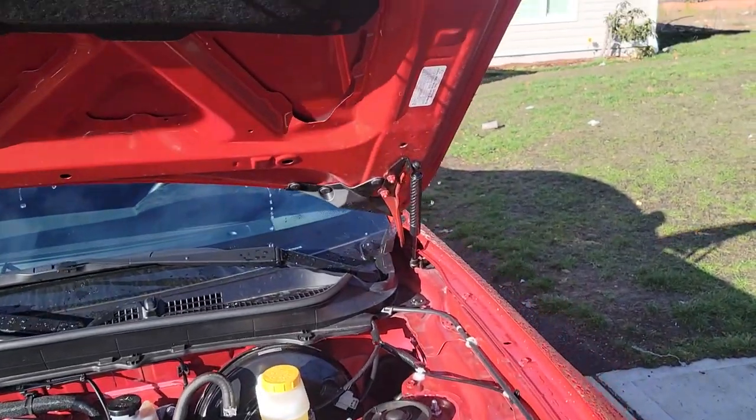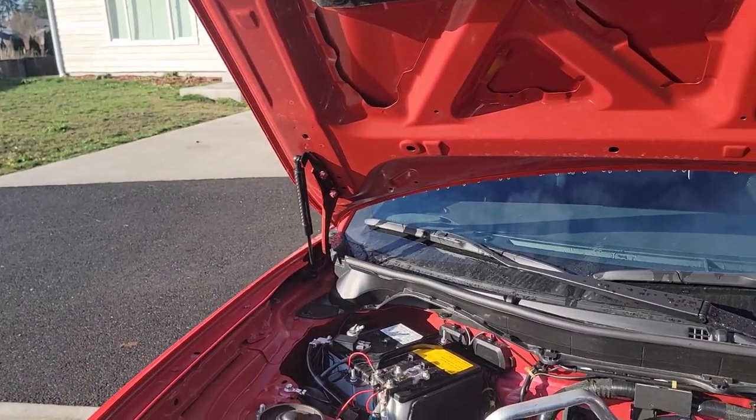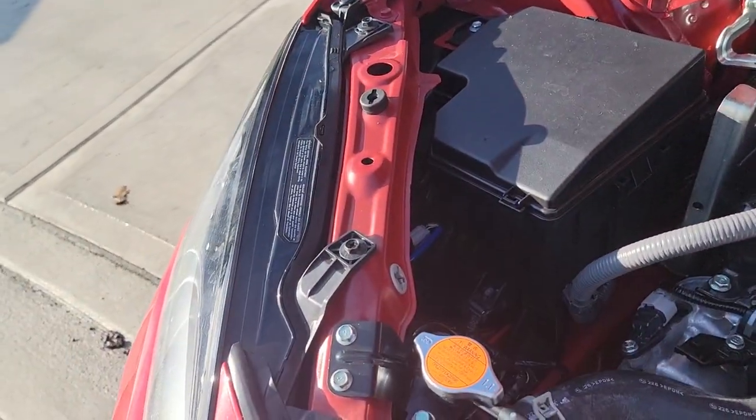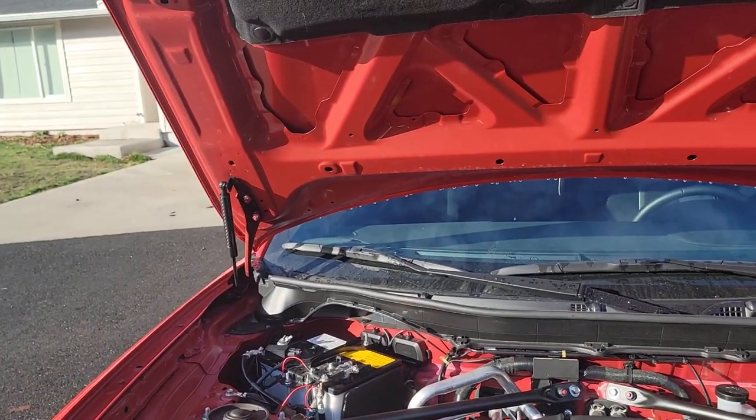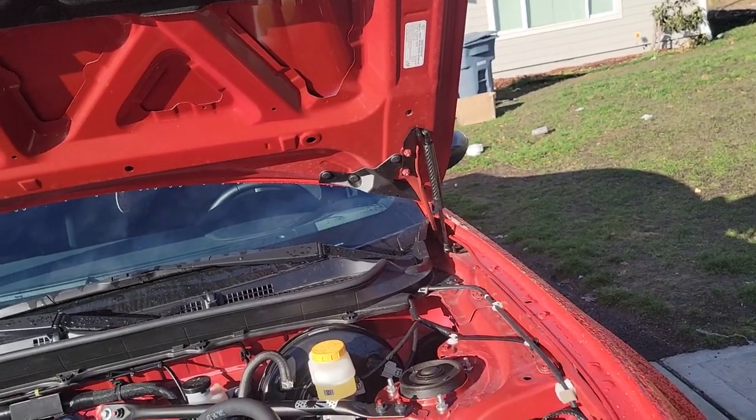For a 2022 or 2023 GR86 Plus, it's a $35,000 car when you buy it brand new, and it still doesn't come with hood struts. So I went out and spent $200 on carbon fiber hood struts and pulled out the hood prop. Almost every single car now comes with hood struts.